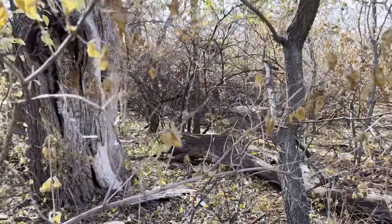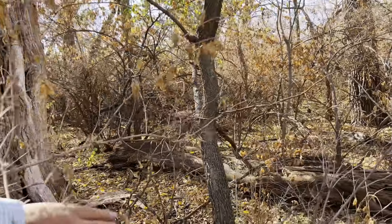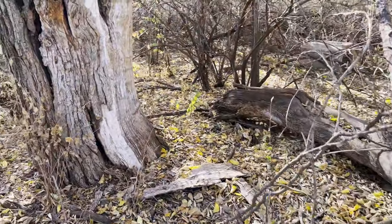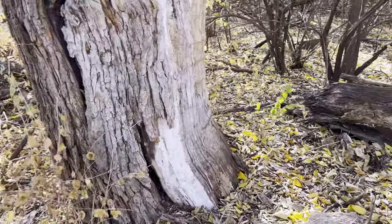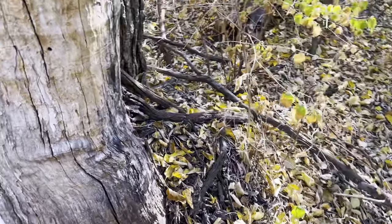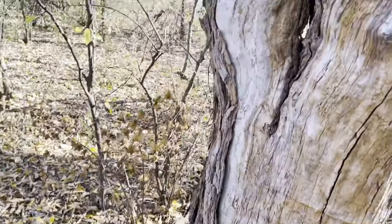There we go - is there anything on this one? Got to wiggle through the trees here. This one looks a little bit too rotted. A lot of times they're either growing down low or they're growing up high where you can't reach them.